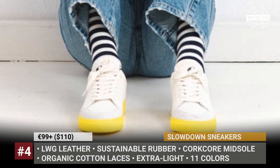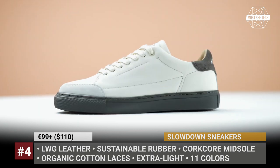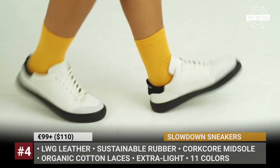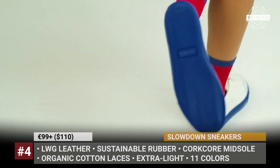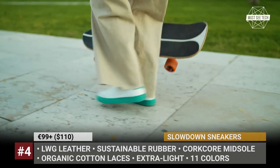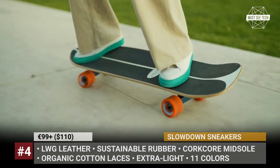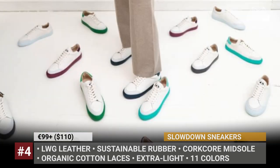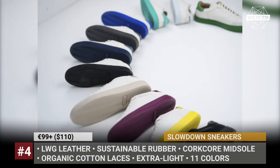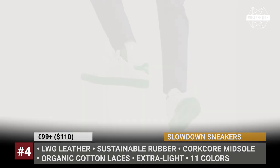Slow Down Sneakers. This Portuguese startup created everyday footwear for those who care. Herondo sneakers are made entirely of sustainable and carbon-neutral materials, starting from the recyclable synthetic rubber sole and the upper leather to the organic cotton laces. The slow-down sneakers also feature a signature cork-core insole made of Portuguese cork. Currently there are 11 colors to choose from, and by relying on pre-orders, the company wants to avoid overproduction and encourages more responsible consumption.